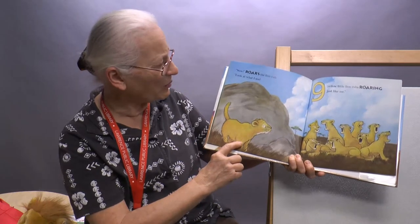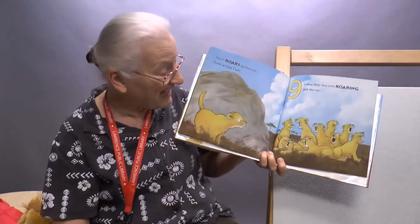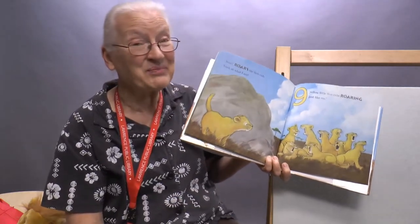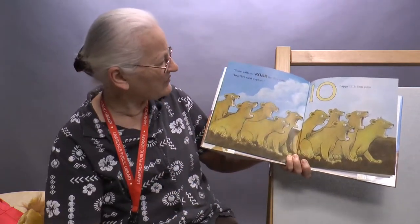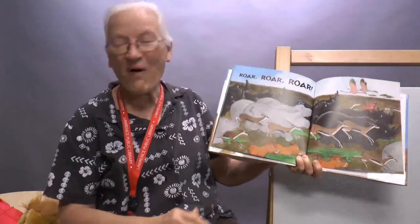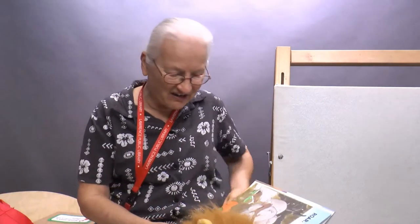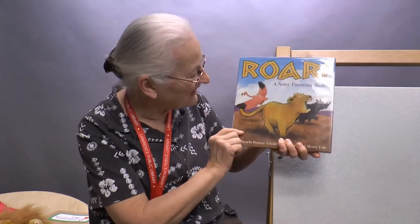'Wow!' roars the lion cub. 'Look at what I see!' Nine yellow little lion cubs — they're roaring just like me! They are roaring, roaring, roaring. 'Come with us!' roar the lion cubs. 'Together we'll explore!' Ten happy little lion cubs roar and roar and roar. That's the story of Roar: A Noisy Counting Book. We saw a lot of wild animals in this book — let's see another book!